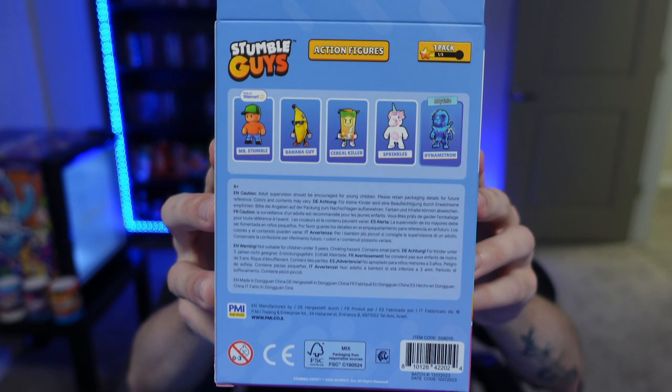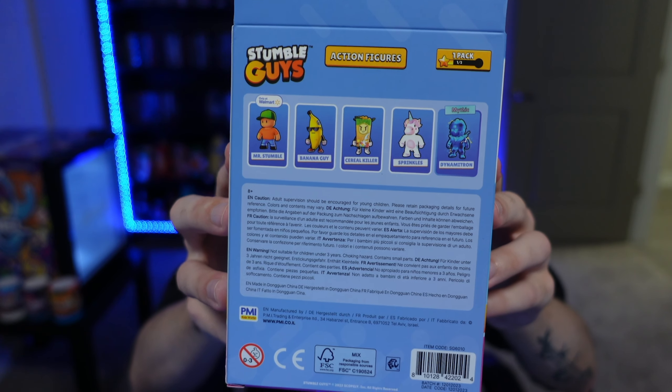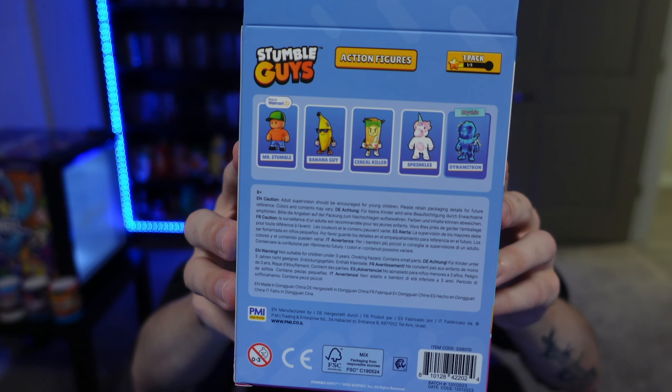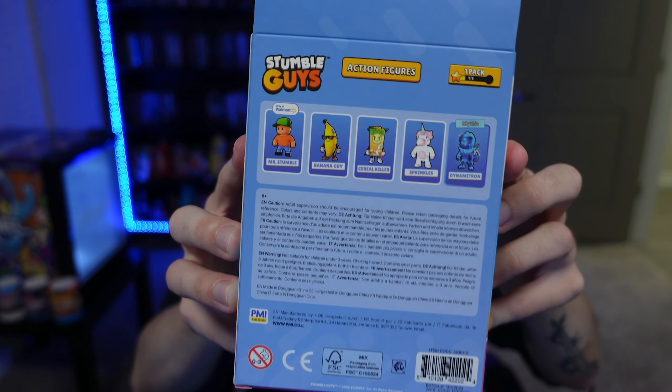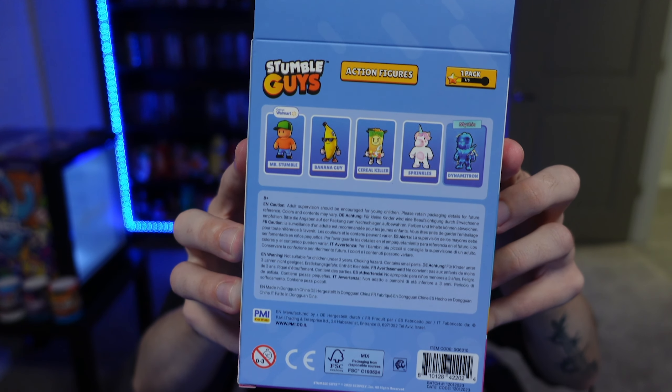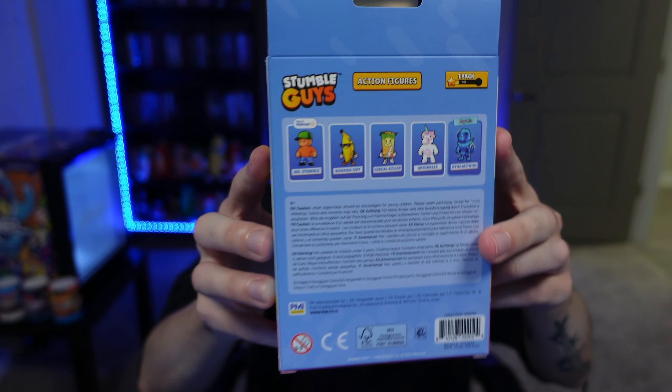I appreciate every single one of you that uses my code. We've got lots of action figures to open today. If we look on the back, we can see all the ones available: Mr. Stumble, Banana Guy, Serial Killer, Sprinkles, and Dynamitron. The Dynamitron is actually a mythic and super rare — only one Dynamitron is in each store, so if you go to your local Walmart, make sure to grab it if you see it. There are going to be a lot of Mr. Stumbles and Banana Guys.